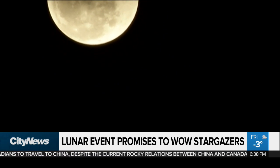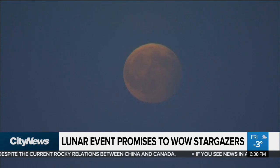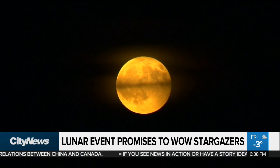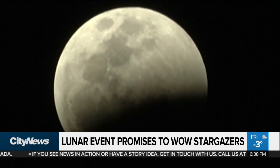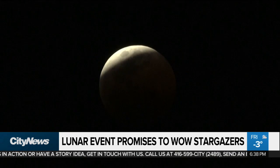To break down what it all means: a supermoon is when the moon is at its closest point in its orbit with Earth and it can appear 17% larger than usual. The blood part is when the moon appears that reddish hue because of the eclipse that is happening. And the wolf moon is the name of the first full moon of the year, which happens in January.